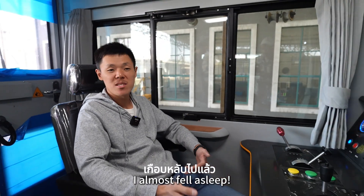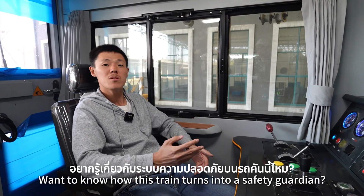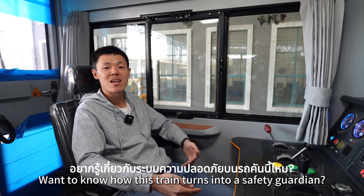I almost fell asleep! But don't worry — safety is the top priority on this train. Want to know how this train turns into a safety guardian? Follow me, see you next time.